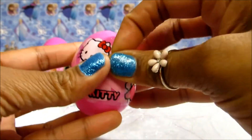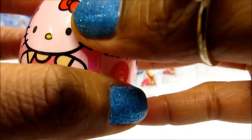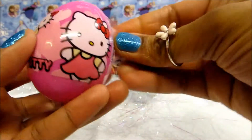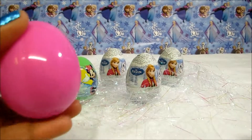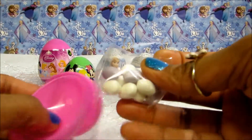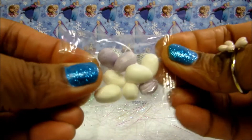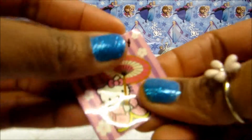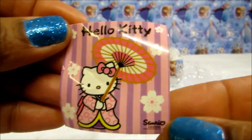Let's open Hello Kitty Egg! Ok, let's see what we've got! We've got candy! And we've got a very colourful Hello Kitty sticker!